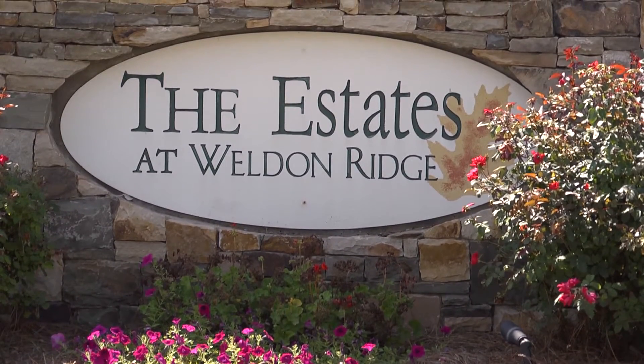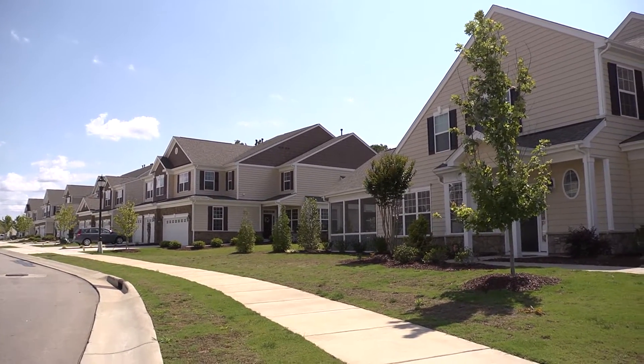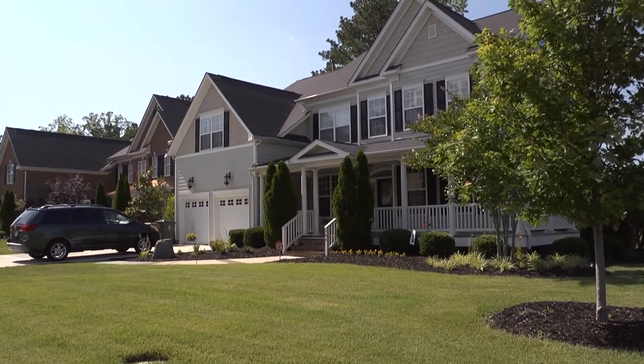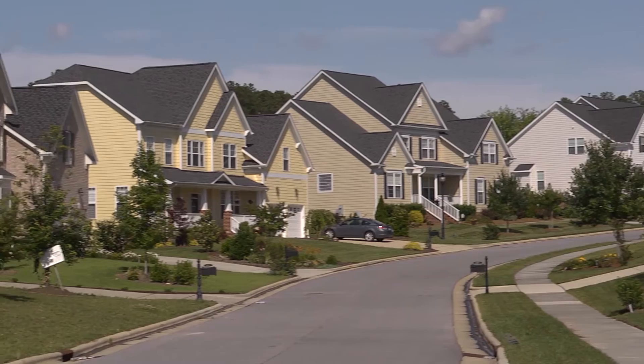Weldon Ridge has options to suit everyone's lifestyles. With single-story and traditional two-story homes available, Weldon Ridge offers the elegance of an upscale community and the comfort of a warm and welcoming place to call home.